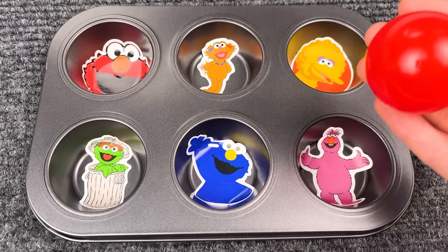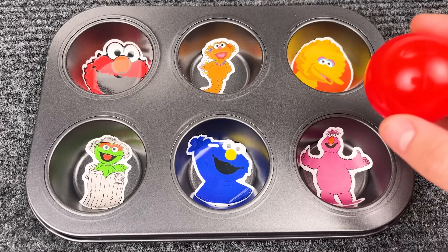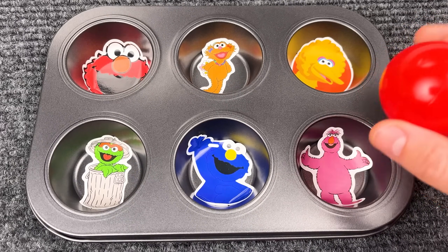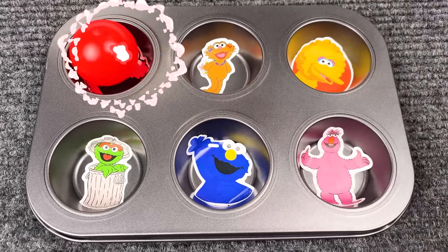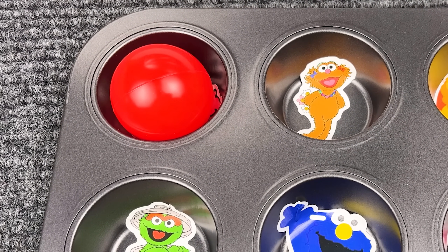Who do you think would like the red ball? Here is the red ball! Who do you think would like to play with it? Any guess? Yeah, that's right — it's Elmo! Because he's also red!